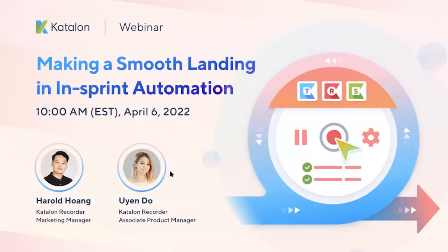Hello everybody and welcome to Katalon's today webinar where we discuss how to make a smooth landing in in-sprint automation. I'm Harold from the marketing team at Katalon, and I'm really thrilled to discuss this topic with my co-host today, Ms. Uyen Do, our product manager at Katalon Recorder. She will definitely help me deep dive into today's topic.